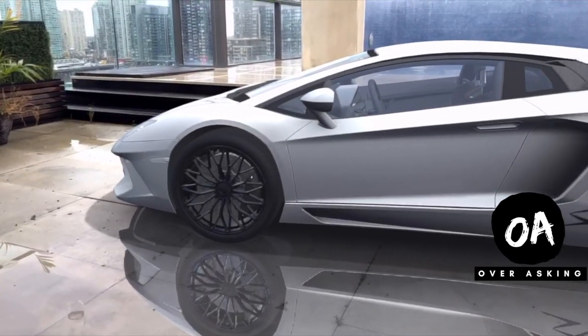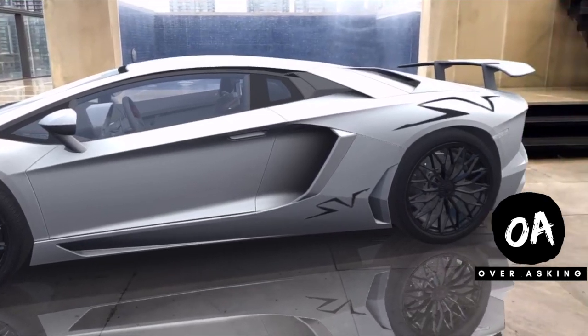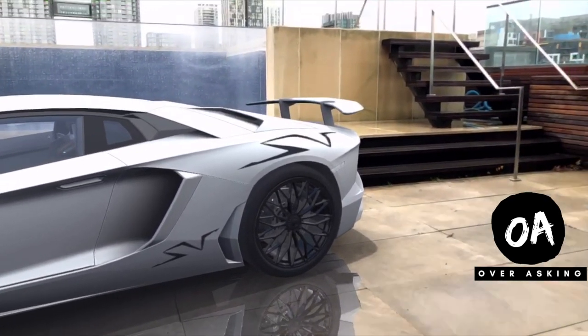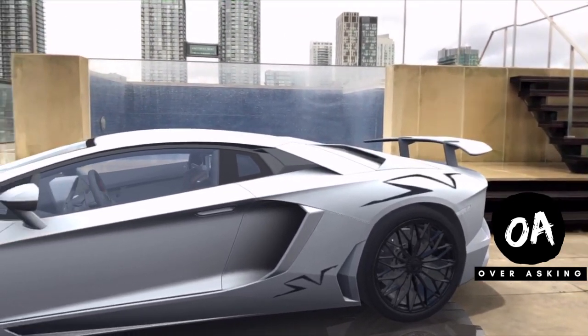This is a Lamborghini Aventador S Coupe, sitting on the terrace of a beautiful penthouse in the King West District of downtown Toronto. What might surprise you is I brought this Lamborghini here as a prop just for staging this condo.